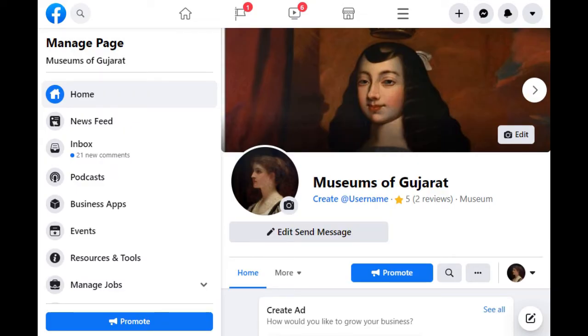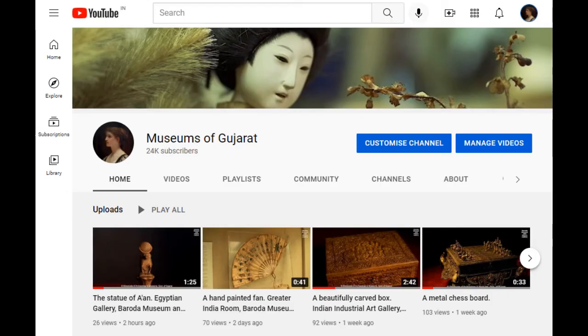Make sure you like, share, and follow us at Museums of Gujarat on Facebook and YouTube. Remember to press the notification button on YouTube to be notified whenever we post a new video.